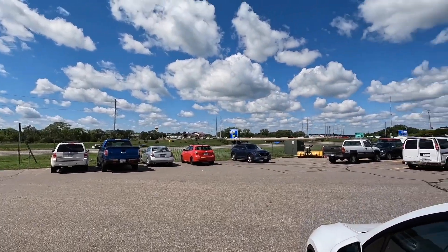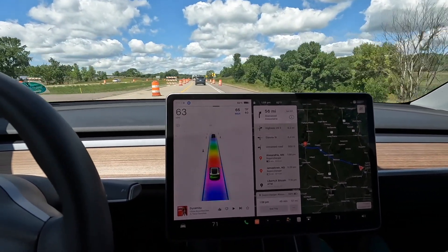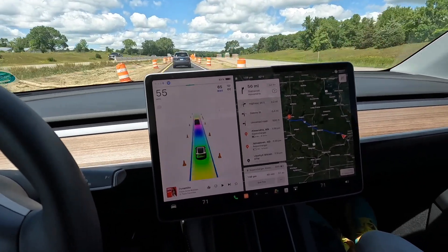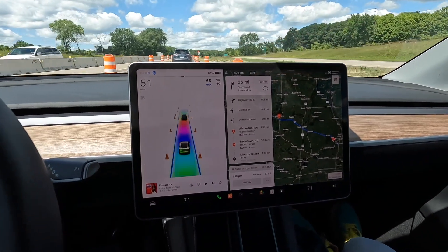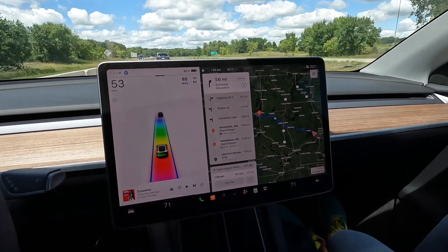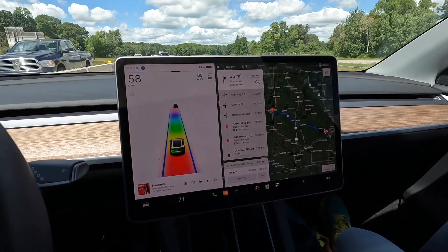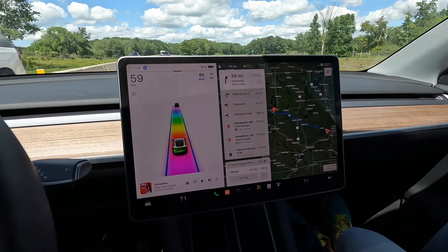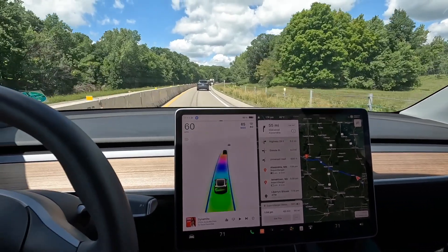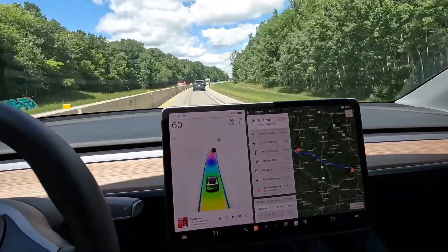We're cruising on I-94 West and something interesting just happened. The nav was telling us to stop in Fargo, North Dakota, for our next supercharging stop. But the projected arrival percentage dropped from about 15% down to 6%, then to 5%, and at that point it triggered a reroute to stop sooner in Alexandria, Minnesota. It's cool that there are lots of supercharger options and it just on the fly gives you the best route. We hit massive construction and slowed down quite a bit, so I'm curious if our projection might get us all the way to Fargo.